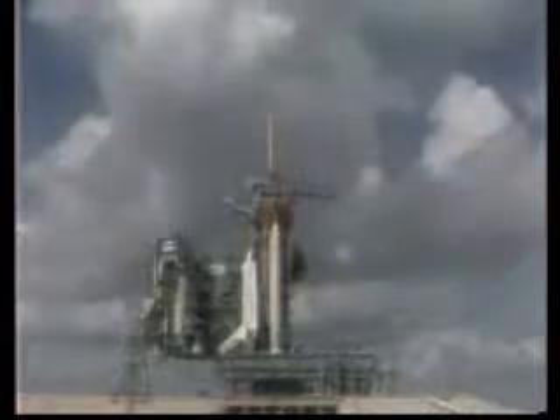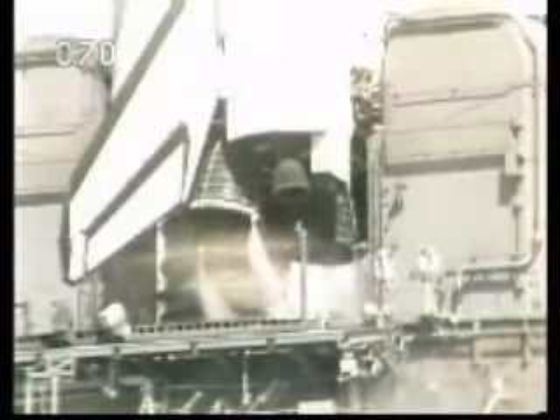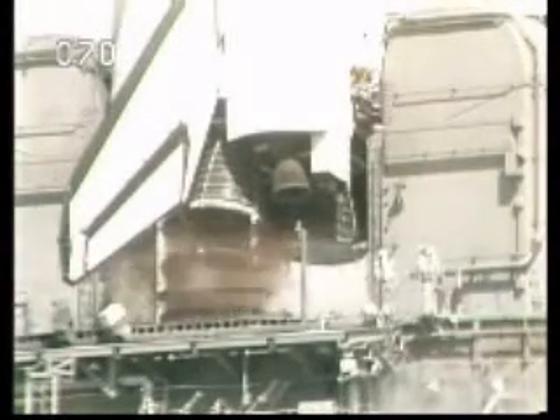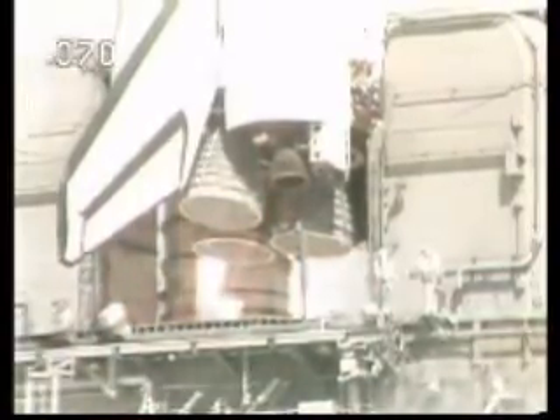T minus 12, 11, 10. We have go for main engine start. T minus six. We have main engine start. Four, three, two, one.